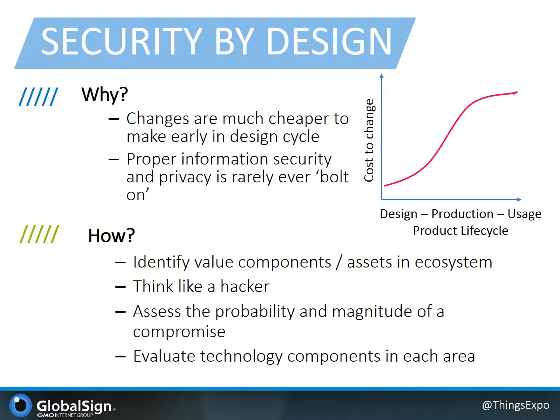Moving into some of the core focus of how organizations can successfully build secure and safe connected products, I'd like to address security by design. Security by design thinking affords organizations much greater return on their security investments, as changes are much easier to make early in the product lifecycle, especially as appropriate security and privacy features are rarely ever bolt-on. First, you must think like a bad actor and identify the core targets in the system. From there, you assess the probability and magnitude of a breach in that asset area, and then you can move on to an evaluation of the technology to mitigate the risk. One of the core takeaways here is also the dimension that security is never going to be a single person's responsibility, since no one person will truly understand the full scope of the environment. It's a team game and must be played as such to succeed.